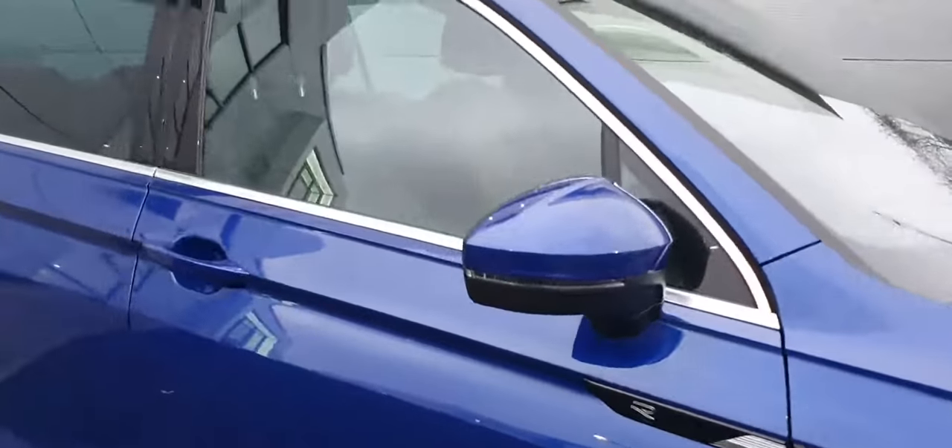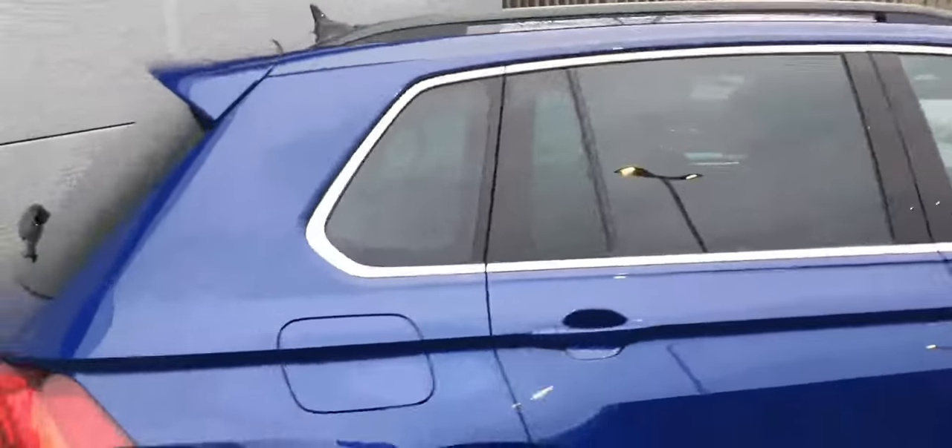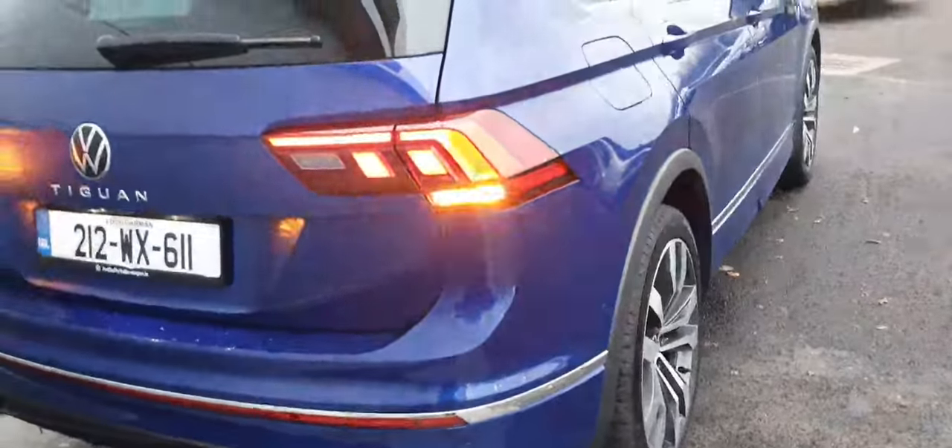You can see you have LED indicators on the mirrors. We've got chrome strips all around, the black roof bars. You can see LED taillights all around the car.